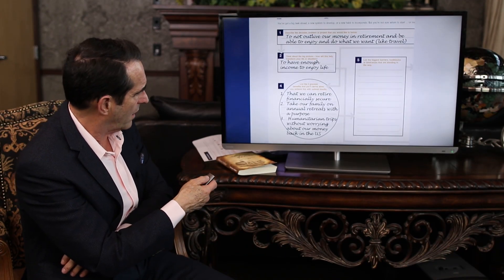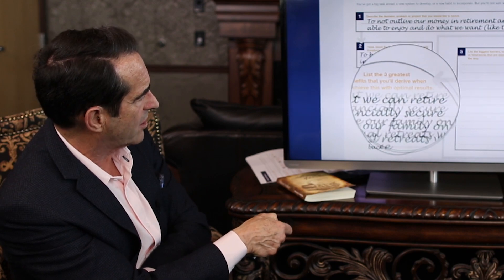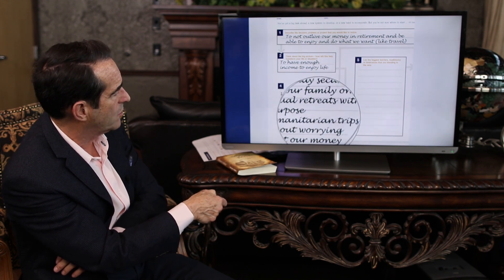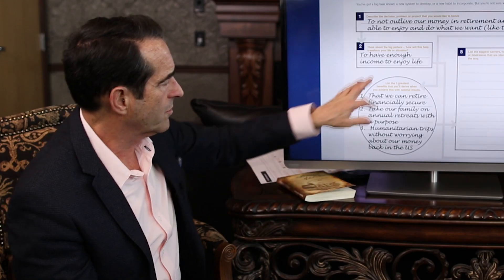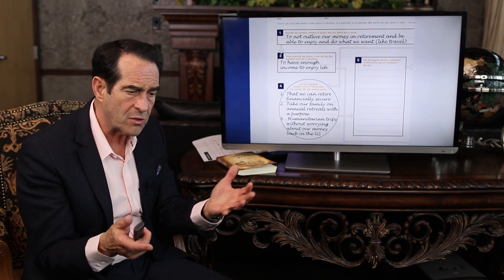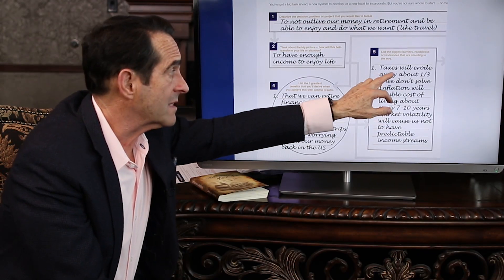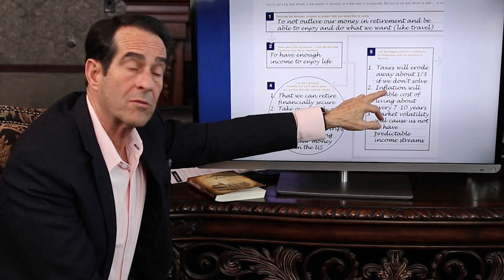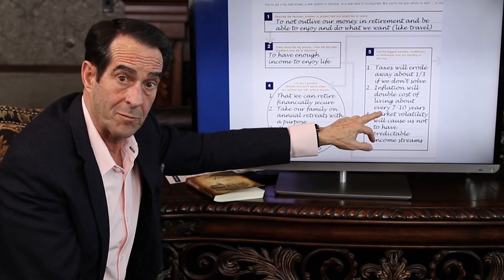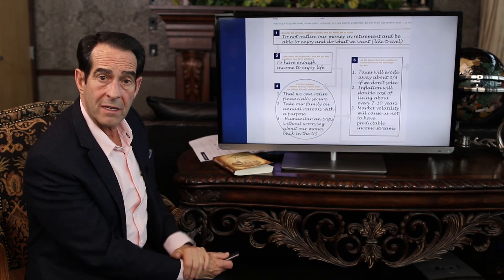On number 4, we write down the 3 greatest benefits: we can retire financially secure, we can take our family on annual retreats with a purpose, and we can do humanitarian trips without worrying about our money. On number 5, we list the biggest dangers: taxes will erode away about a third if they don't solve that problem; inflation will double the cost of living every 7 to 10 years; and market volatility will cause unpredictable rates of return. Those are the 3 big dangers.